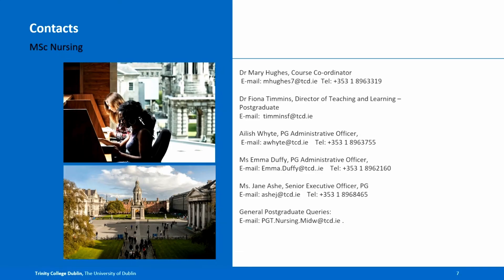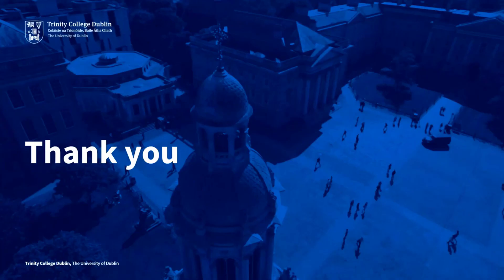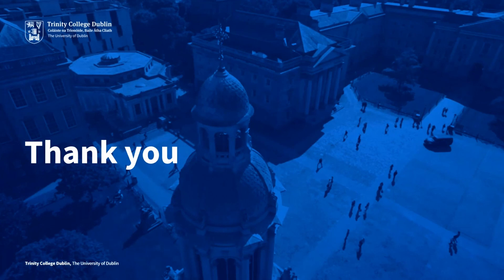I hope this answers some of your questions. Please don't hesitate to contact us here in the school if you have any further questions. We look forward to welcoming you and thank you for your interest. If you do have any questions, please don't hesitate to contact me.